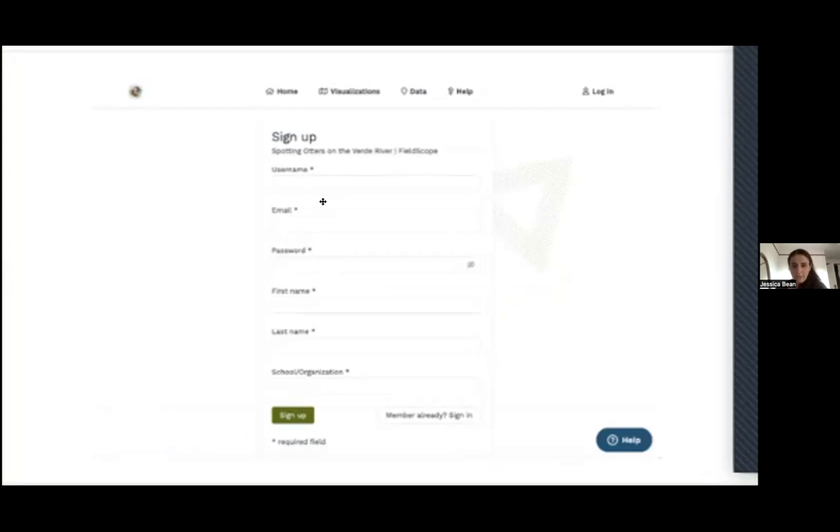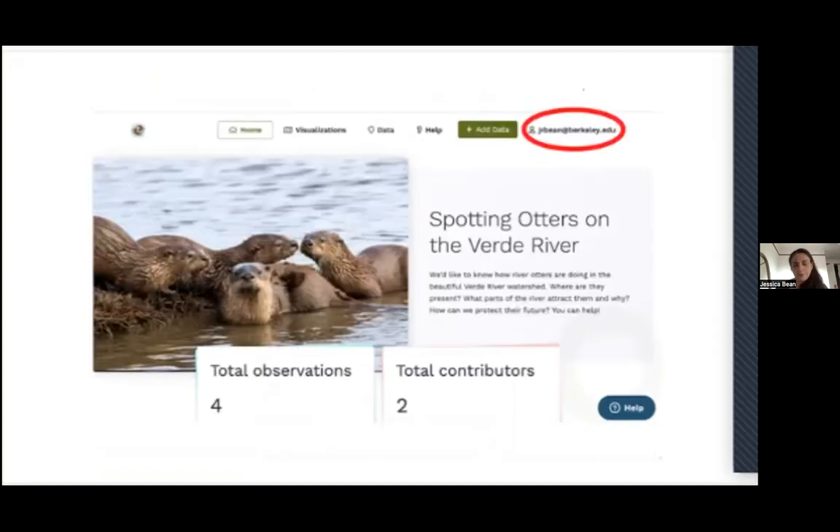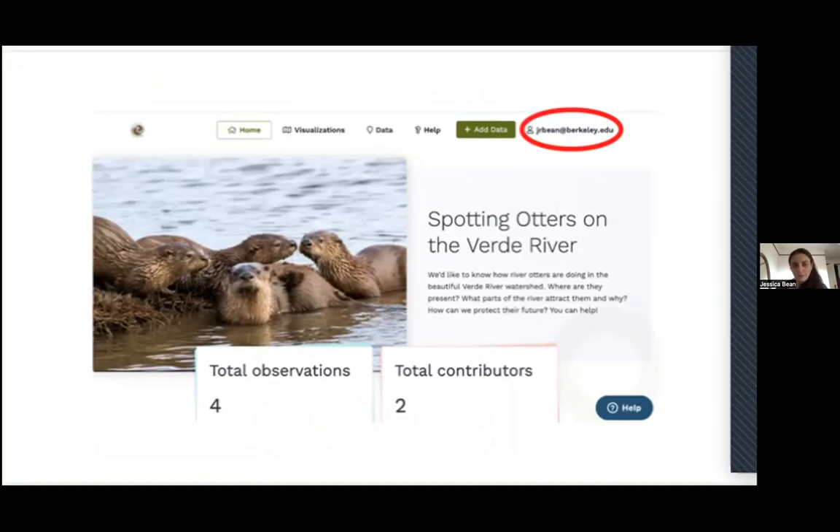If you don't receive that confirmation email, always check your trash or spam folder, and feel free to email us if there's any problem. You can share those login credentials with other community members if you don't want everyone to create their own login. Once you're logged in, your email address will appear in the upper right-hand corner, and you'll see an 'add data' button next to it. Click that button to log your otter sighting.